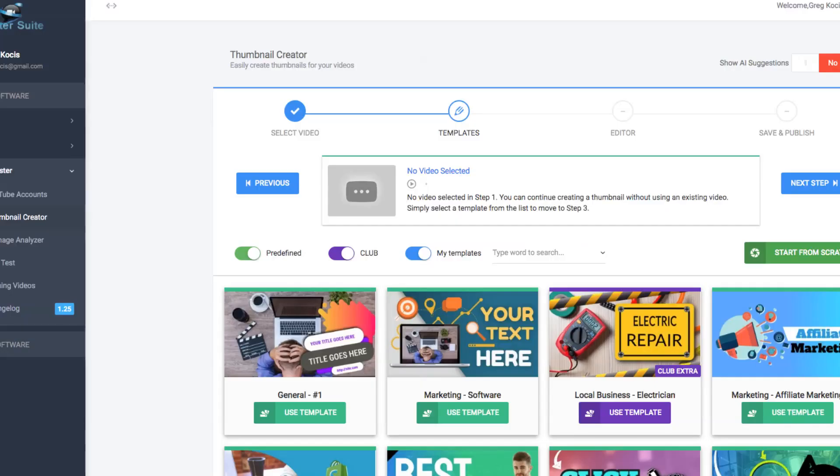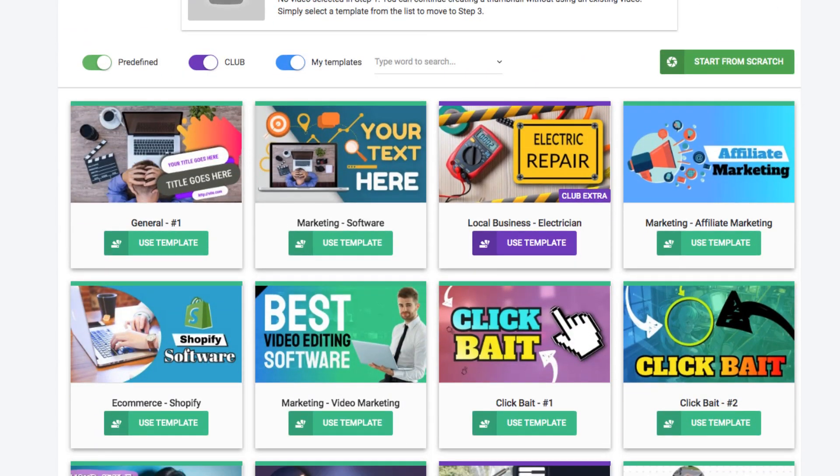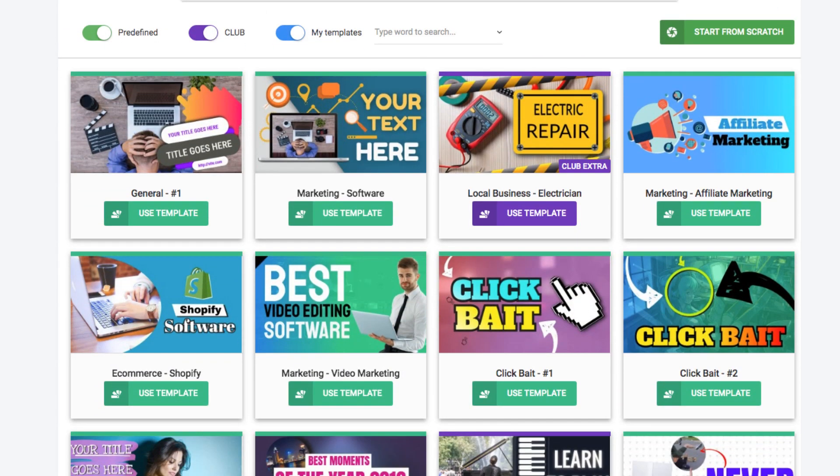Here's a pretty cool software where you can start making thumbnails very easily. I'm going to show you a demo. I use this software — it's called Thumbnail Blaster. It is a paid service with different pricing tiers. There's a link below; it is an affiliate link, so I will make a small commission if you choose to purchase it at no additional cost to you.